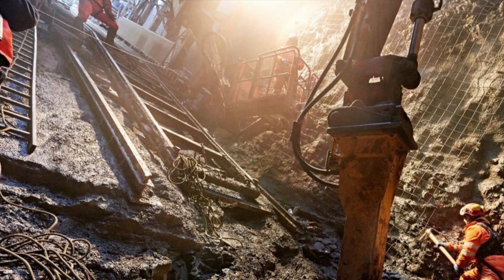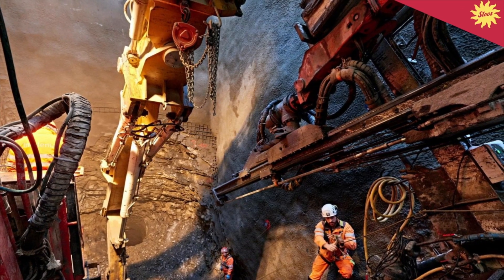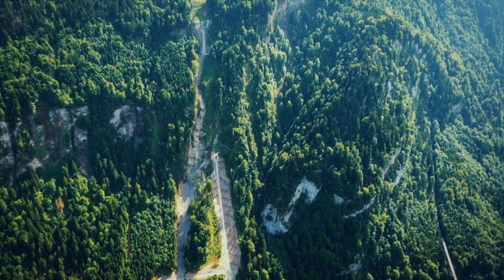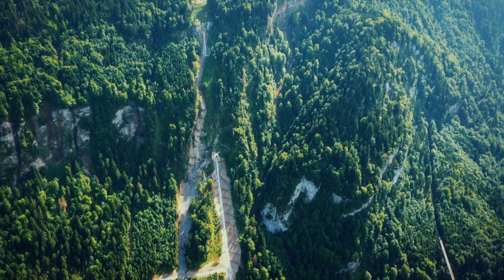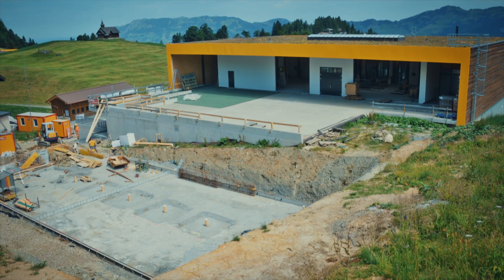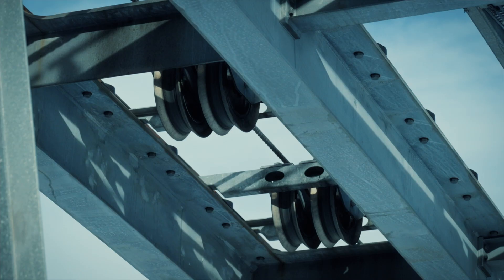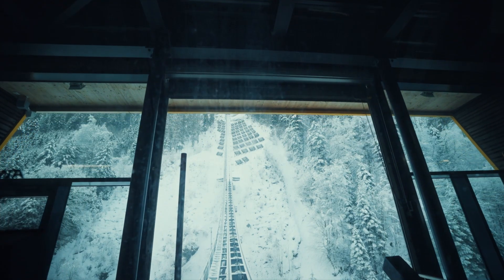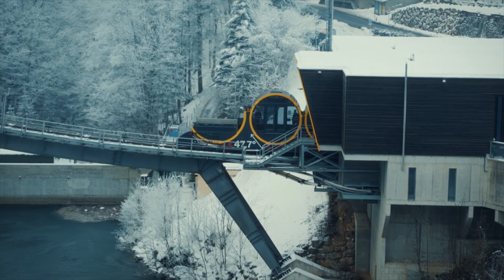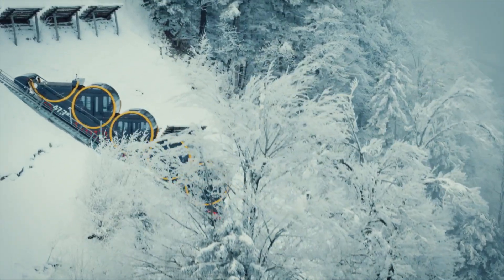A year behind schedule, the team resumes excavating 30 feet of tunnel per week, blasting the primary holes and enlarging them with a special boring machine, before coating and sealing them with concrete. Finally, in February 2017, three tunnels totaling 1,900 feet in length are finished. Next, they need to create a carriage system that can handle the extreme changes in gradient, from steep mountain to flat station platform. Five years after construction began, the revolutionary Stussbahn funicular is almost operational, with one final check: stress testing the prototype carriage systems at extreme gradients.